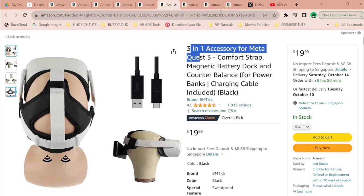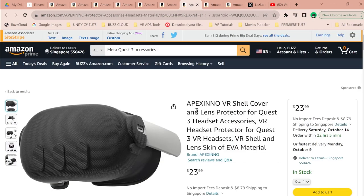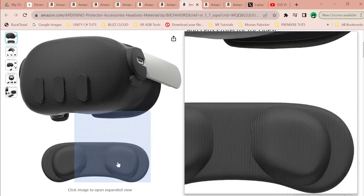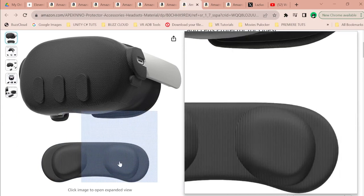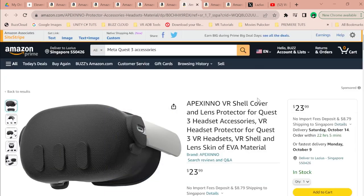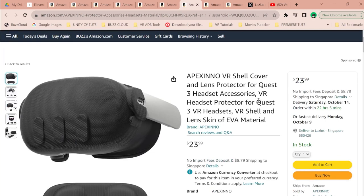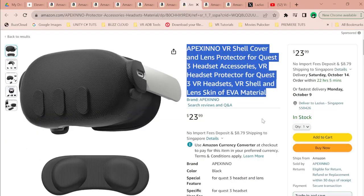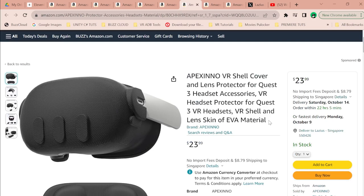There's also an Apexino VR shell cover to protect the headset shell itself, which could be quite useful if you drop your Quest 3. Additionally, there's a lens protector, which is handy if you're packing up your headset for travel. It also helps maintain the resale value of your Quest 3 down the line when you eventually upgrade.